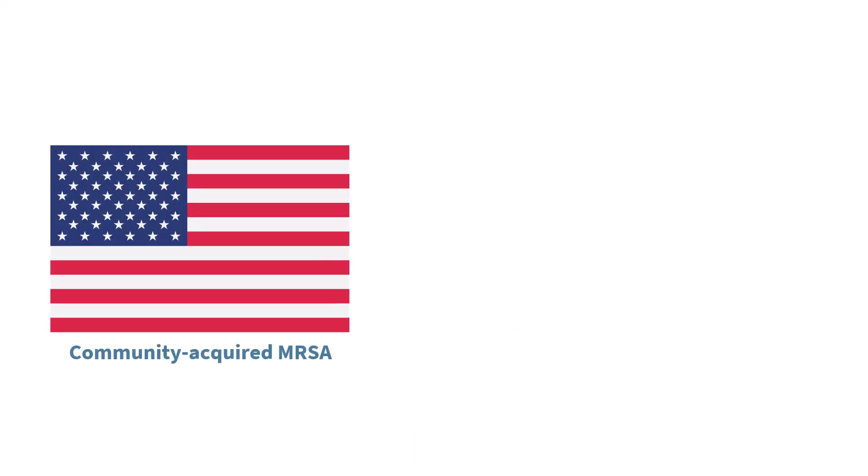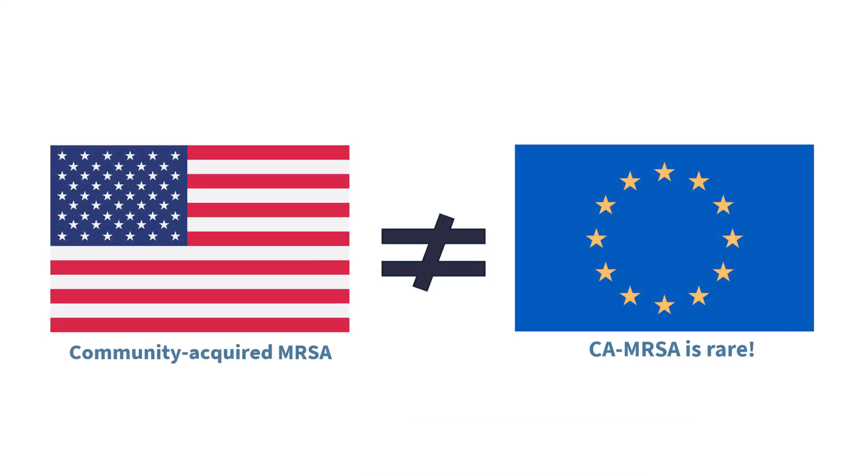And this is when our vancomycin craze really took off. If everyone might have MRSA and they have a serious infection and we are not certain what is the source, you might think: better safe than sorry, just add vancomycin. But here's the thing — while community-acquired MRSA is widespread in North America, especially in the United States, it is still very rare in most of Europe. But European doctors, myself included, read U.S. literature, U.S. guidelines, U.S. websites, and many are not aware of this crucial epidemiological difference.